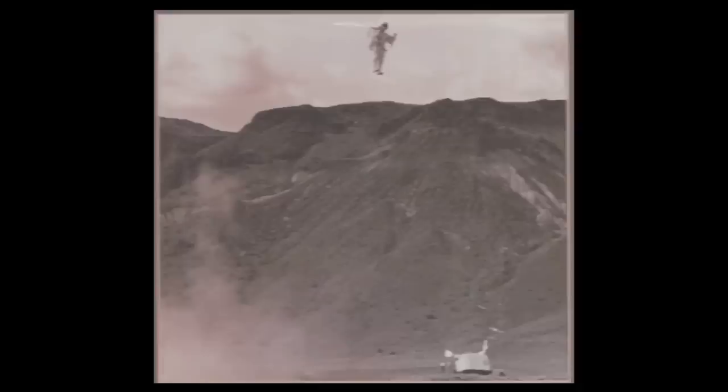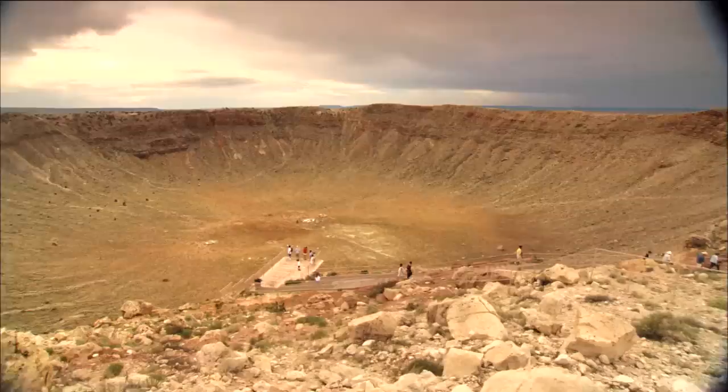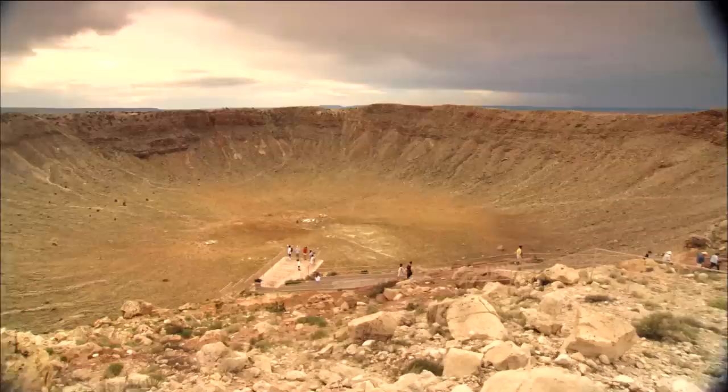Everyone reacts to the crater differently. Some love the idea of the astronauts training here, some don't even realize that they trained here. Others love the fact that the movie Starman was filmed here. I think that's what fascinates a lot of people — the fact that it is from something out of this world, right here in Arizona.